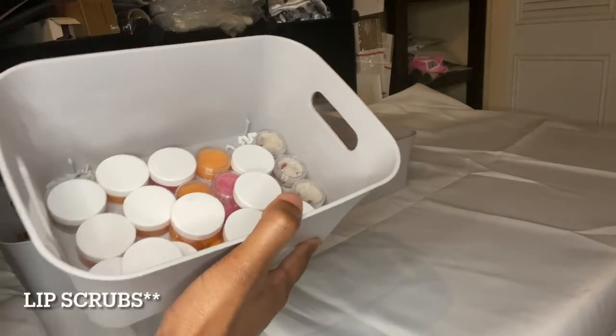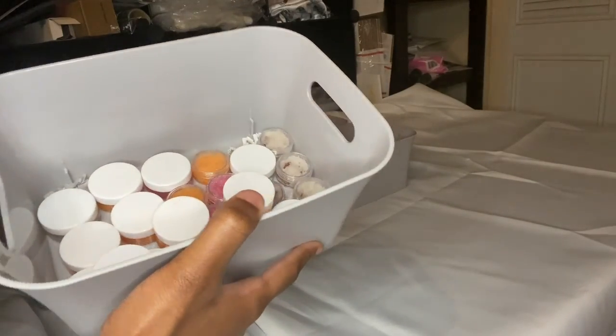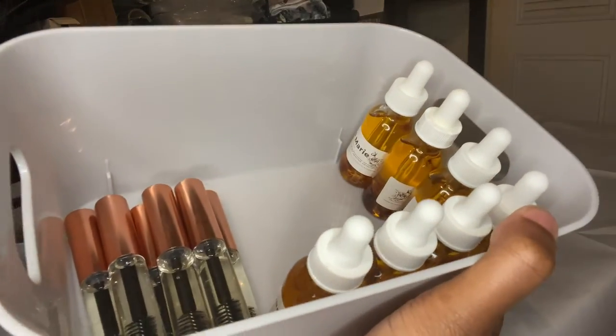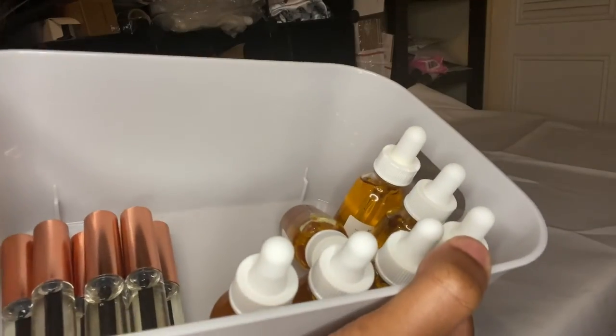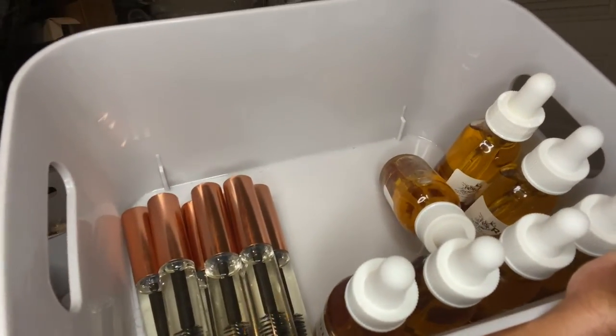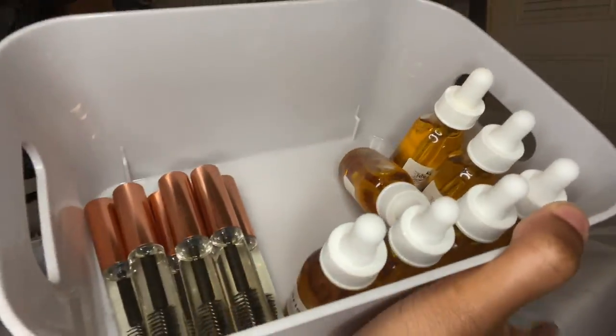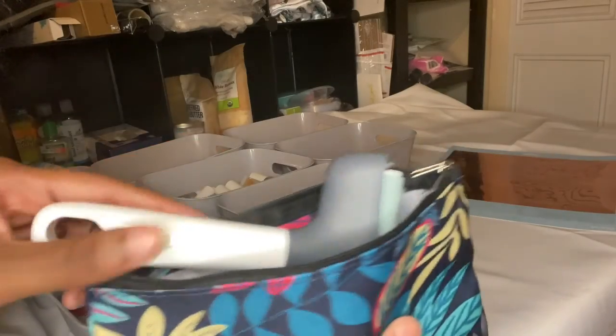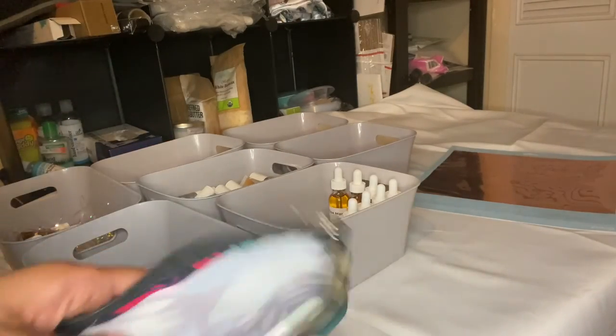Next are my lip oils — I really don't want to put labels on these, I'm just going to wipe them down. Lastly are my serums. I have my facial serums and also new lash and eyebrow serum — this is my first time doing it and it's working pretty well. I showed you guys that. Then I just have my labels that I vinyled, and I have my Cricut tools to help me apply the labels.